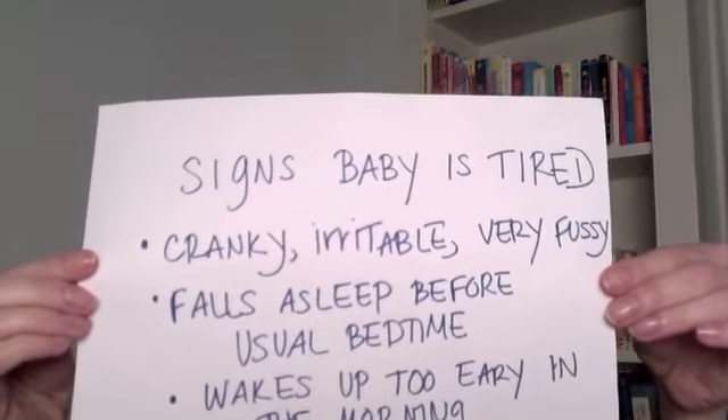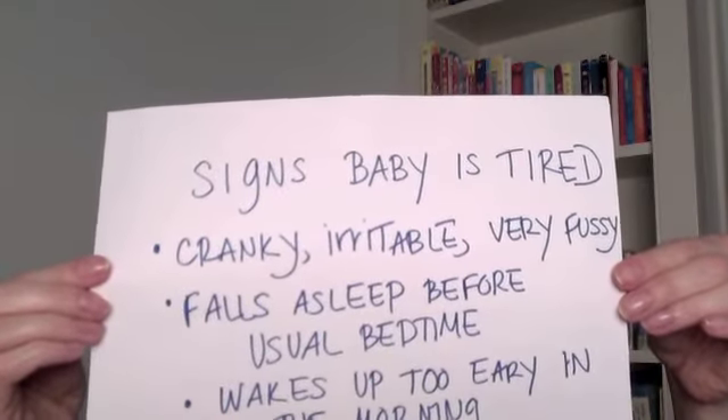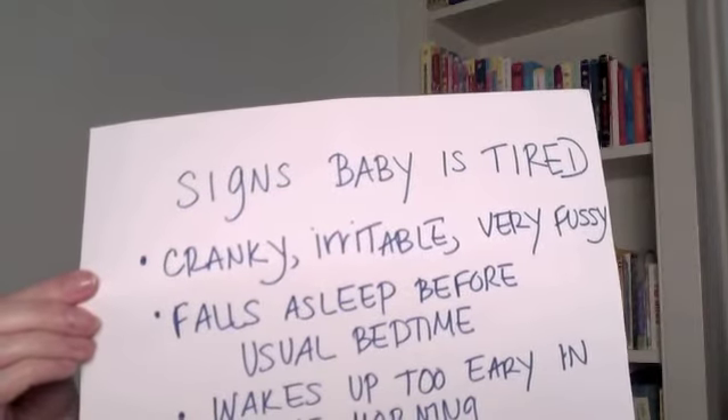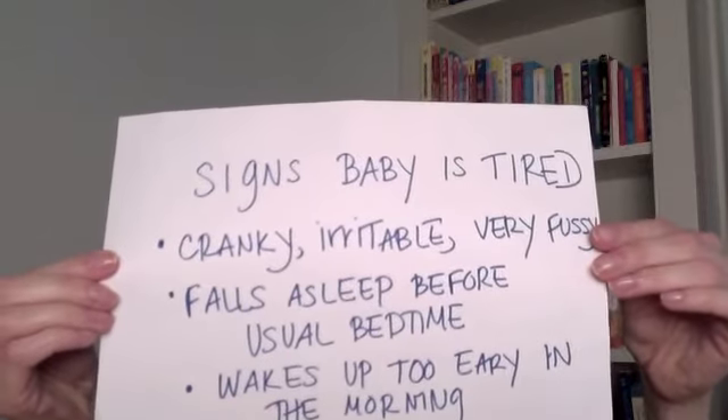Here are some telltale signs your baby is not getting enough sleep. Number one: your baby is cranky, irritable, or very fussy. He falls asleep before his usual bedtime. He wakes up too early in the morning — which can actually be a sign of being overtired. That's happened with my own kids. He also rubs his or her eyes. An overtired child can be really cranky and irritable — this might not just be regular old babydom. When my kids don't have enough sleep, they literally can't deal with anything, and to be honest, I can't deal with them.